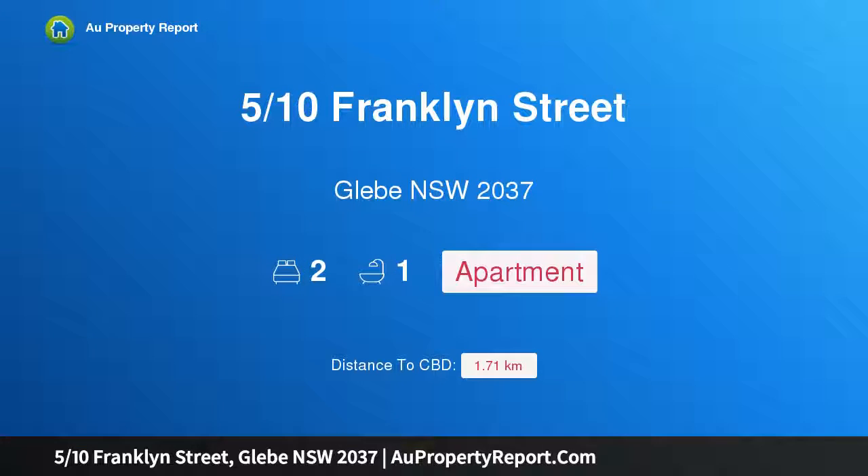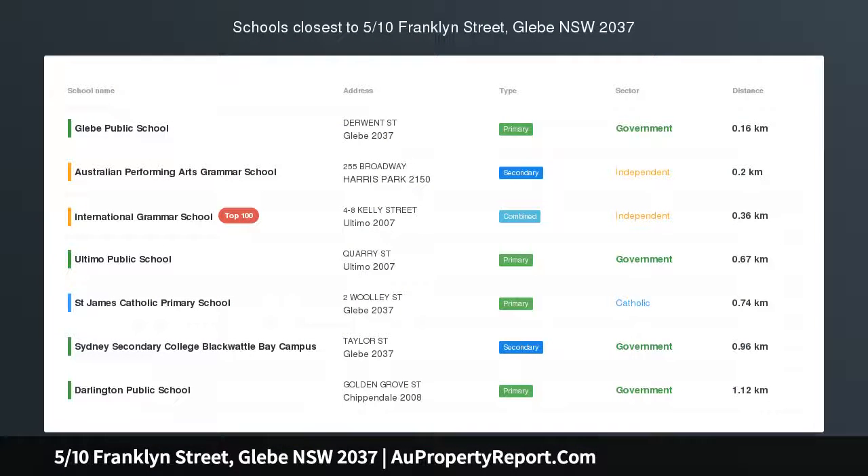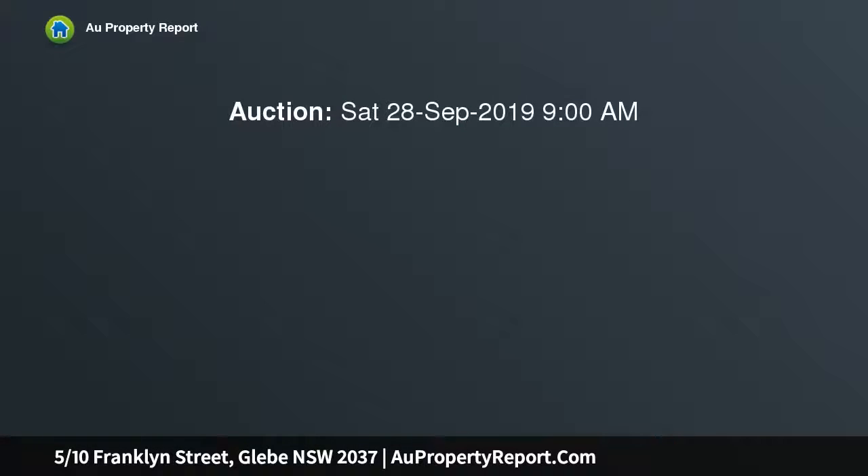Hi, I am glad to introduce property 510 Franklin Street, Glebe New South Wales 2037 — a classic city apartment in an old homestead. Auction location: on site, on level 2 of a Victorian homestead.